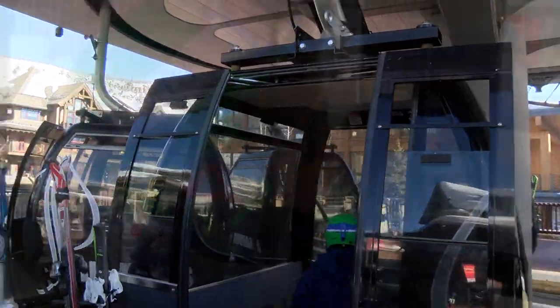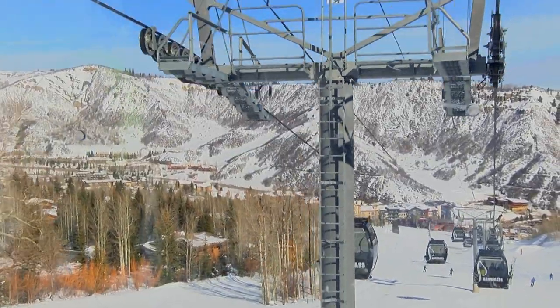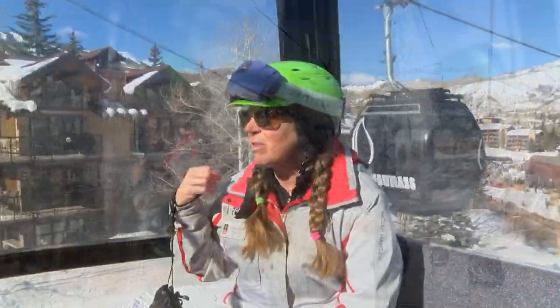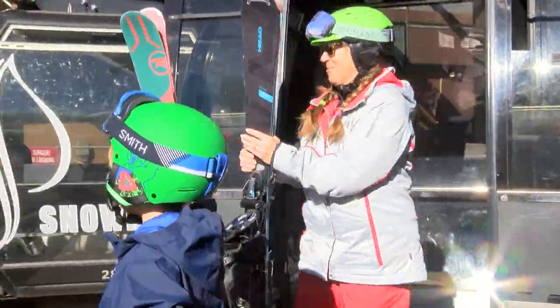You get to ride the gondola up there so you're watching people skiing and getting a sense of what's going to happen in your future, whether they're in a private lesson or in a group with other kids. We want to give each one individual time and help them all out.